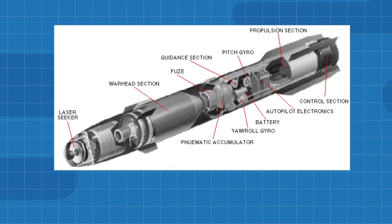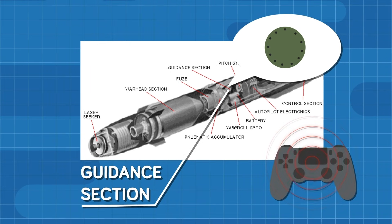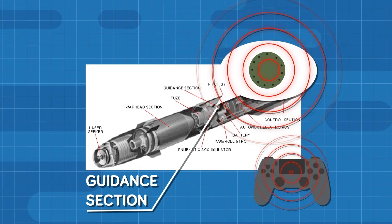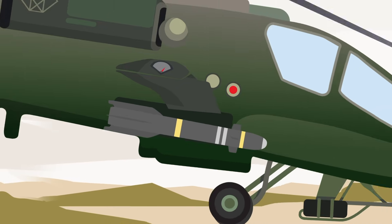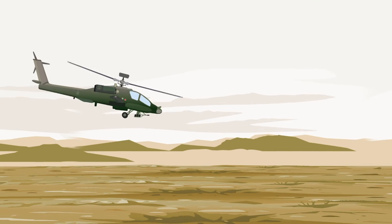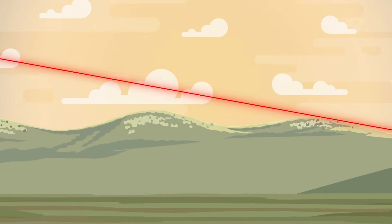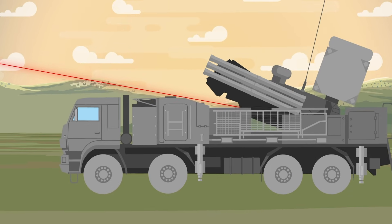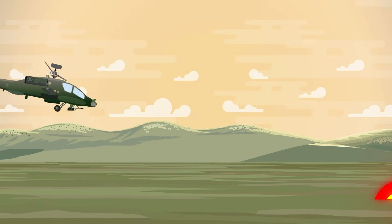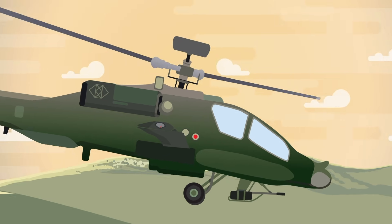The Hellfire has one big advantage over other missiles that makes it a much more effective and precise weapon: it can be controlled by an operator from launch to impact. Inside the original models of the Hellfire is a receiver that picks up on a specially coded laser designator signal. The operator on the ground or in the air must paint the target with the laser. The Hellfire seeks the particular infrared wavelength of the designator and corrects its flight path to hit the painted target. There are a few disadvantages of this method — forward observers must expose themselves to enemy fire to ensure the target remains lased until the moment of impact.